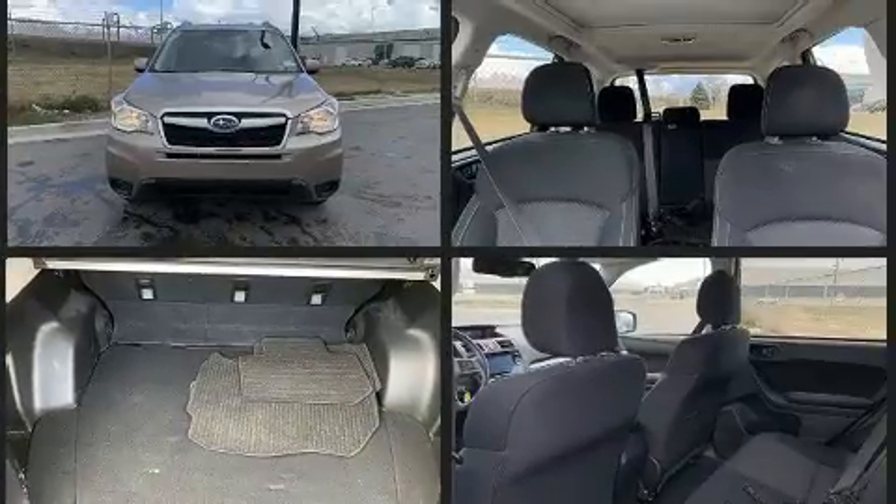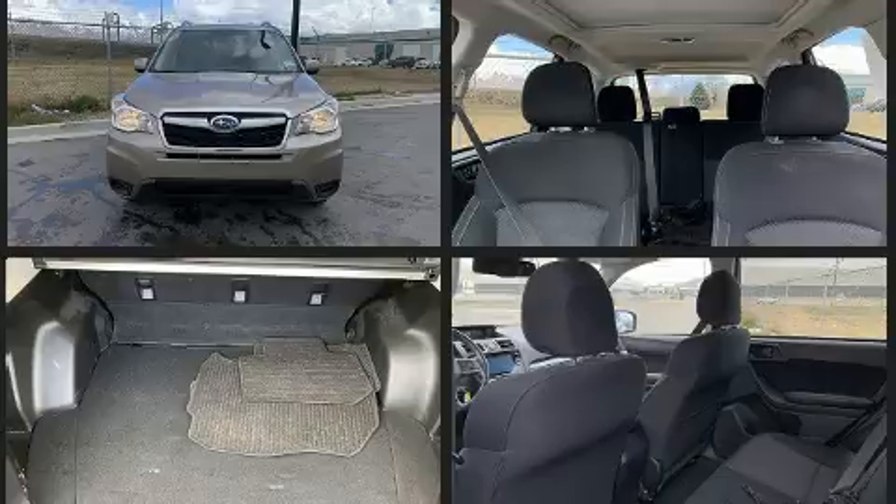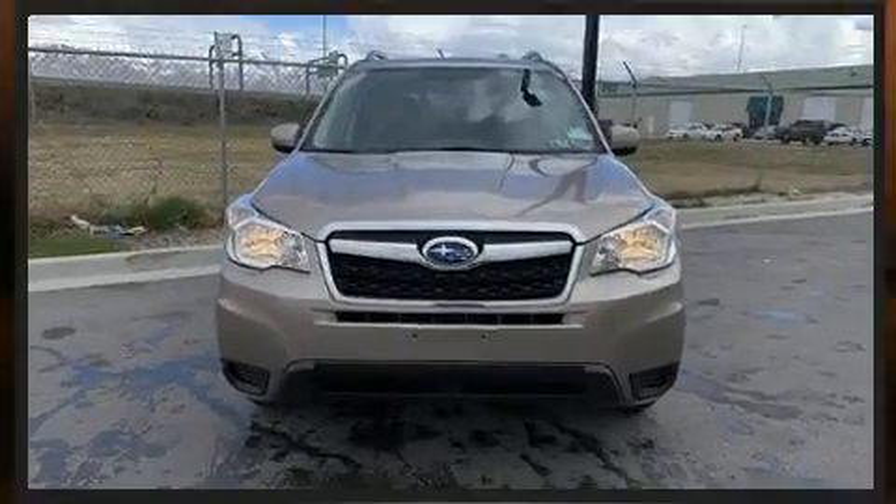Smooth gear shifts are achieved thanks to the 2.5-liter four-cylinder engine, and all-wheel drive keeps this model firmly attached to the road surface.